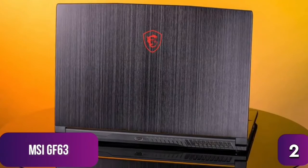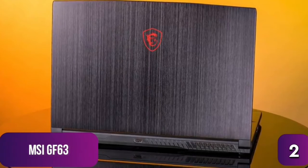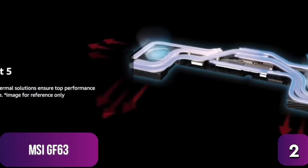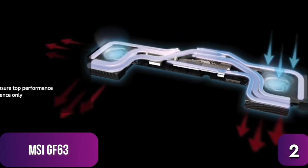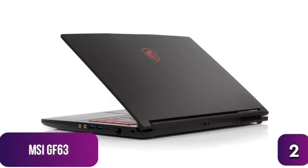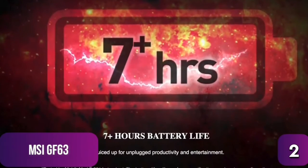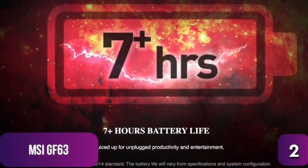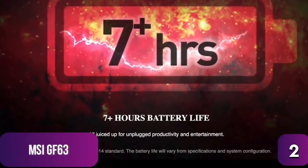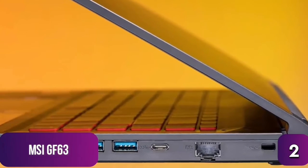The GF63 is attractive with a brushed aluminum design, crimson red backlit LED keys, and a glowing logo. It's no slouch in cooling either, with two fans, seven pipes, and four exhausts to banish heat during intense gaming sessions. It's also very light at just 1.9 pounds, making it a great portable option. Battery life is reported at seven hours but is realistically closer to four to five hours.